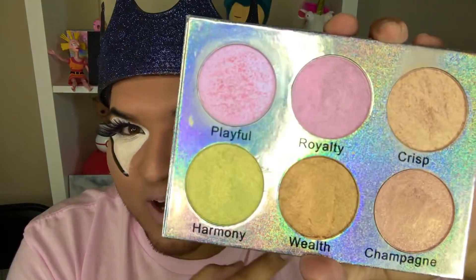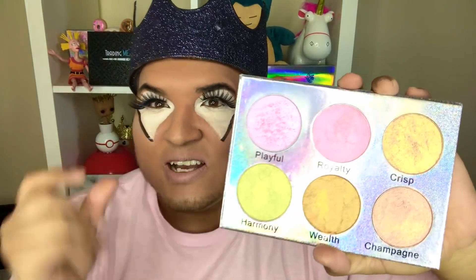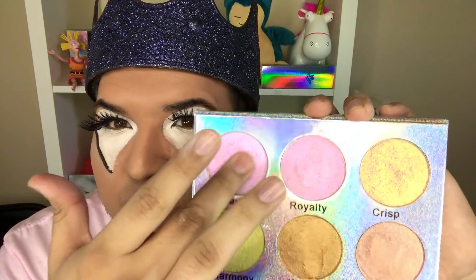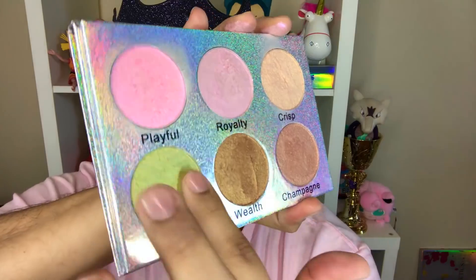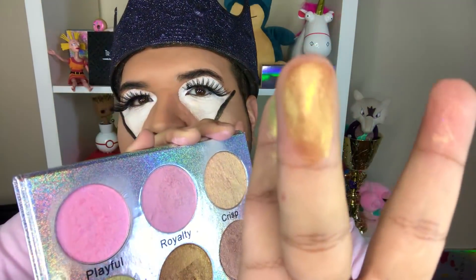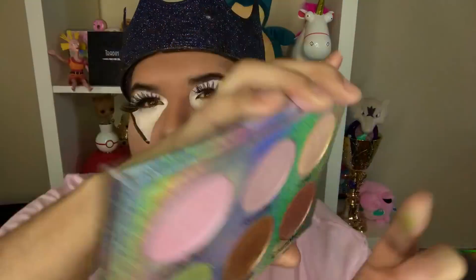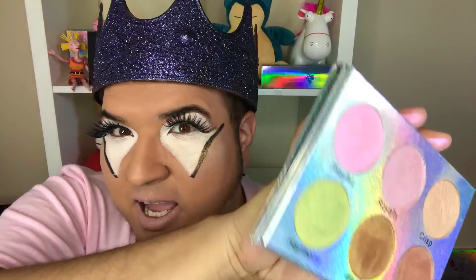Champagne, Well, and Harmony are also some really cool names but these three are my favorites — one of them is holographic. Here's Playful, here's Royalty, here's Harmony, here's Wealth, and here's Champagne on the pinky. You get six highlighters for the price of what some companies charge you for one highlighter — I really like that.